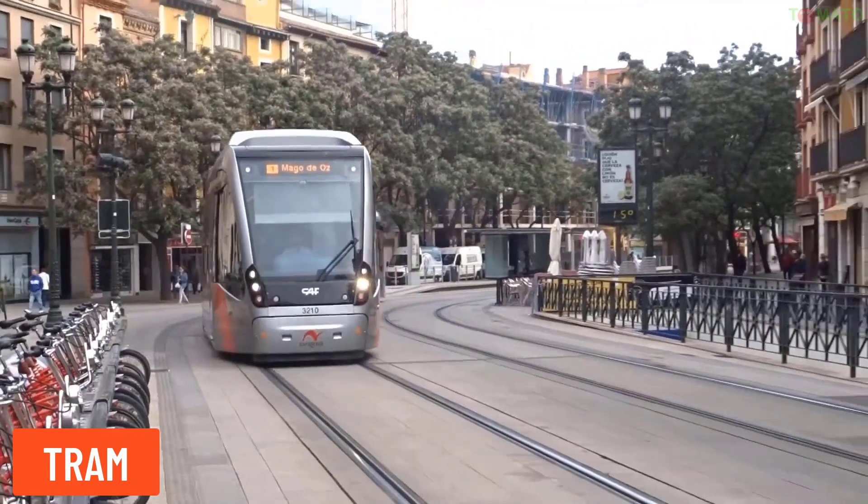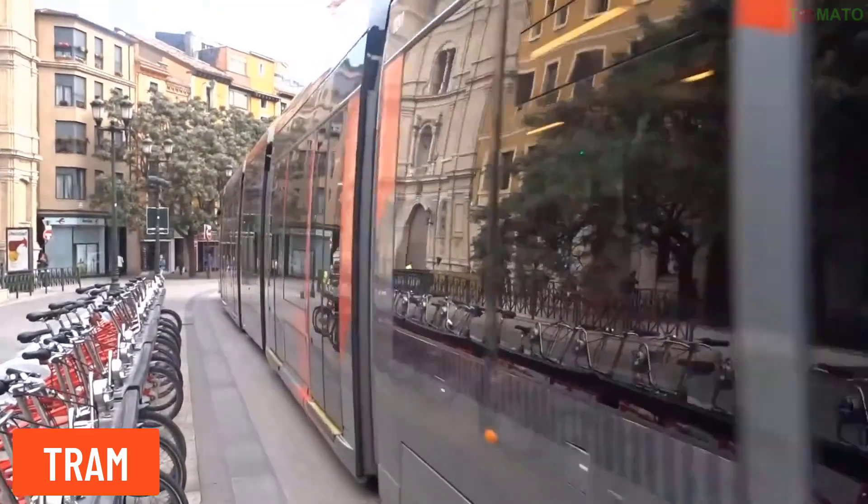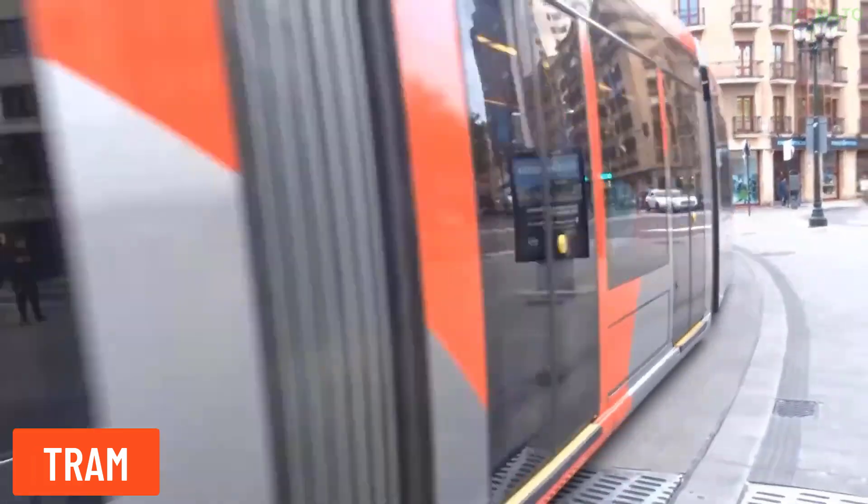Tram — a tram is typically an urban transport vehicle that runs on separate tracks, sometimes sharing roads with cars. It is often used to transport passengers within city areas.